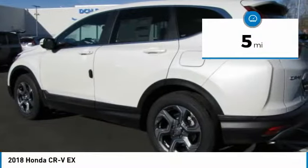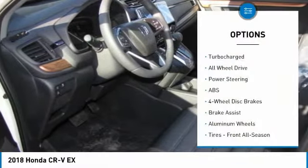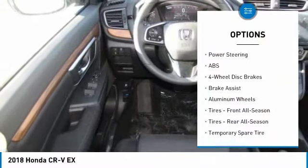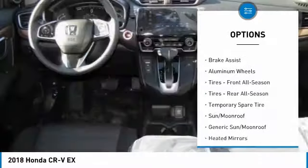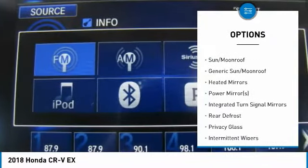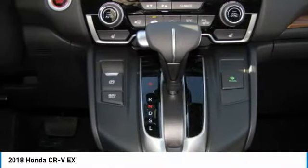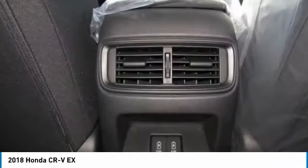This vehicle has less than 100 miles. Here are some of this vehicle's great options: anti-lock braking system, keyless entry, steering wheel audio controls, all-wheel drive, Bluetooth, power steering, adjustable steering wheel, cruise control, keyless start, four-wheel disc brakes. Come take a test drive today.